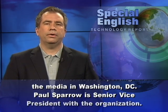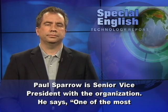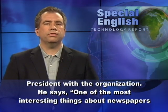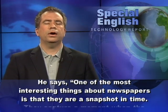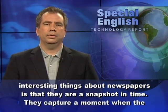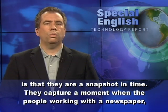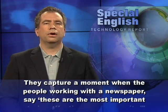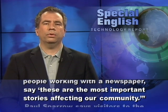Paul Sparrow is Senior Vice President with the organization. He says one of the most interesting things about newspapers is that they are a snapshot in time. They capture a moment when the people working with a newspaper say, 'These are the most important stories affecting our community.'